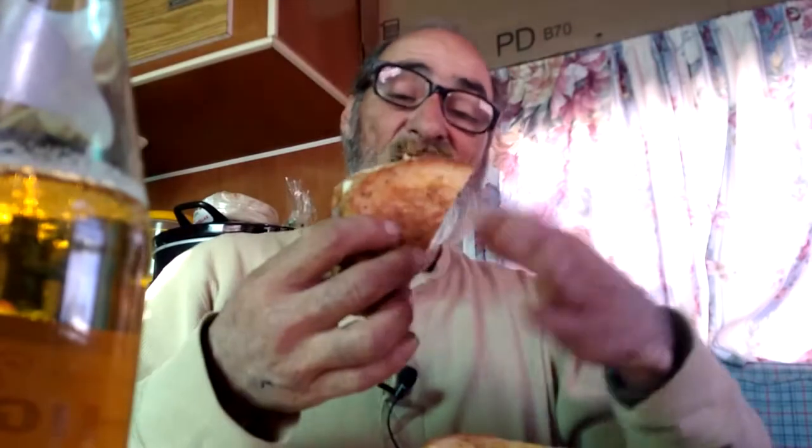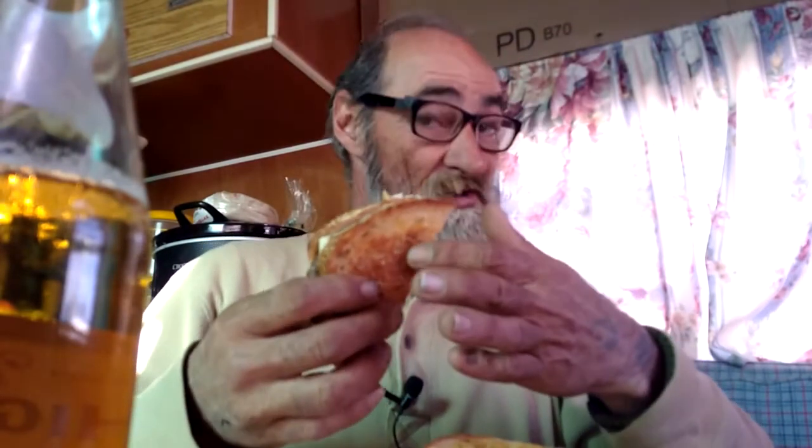They toast the bread with real butter, fry the patty, put the onions and the cheese on. This right here is awesome.